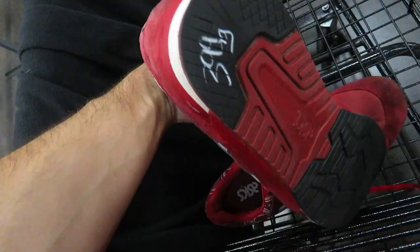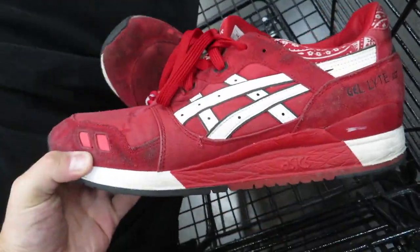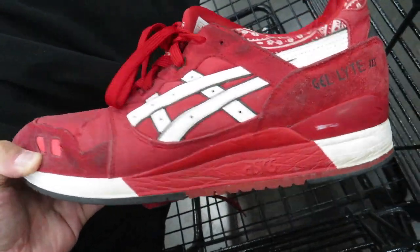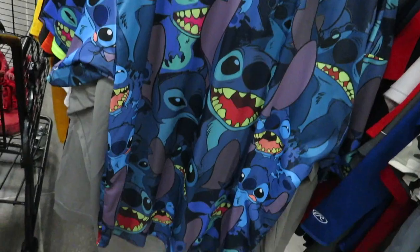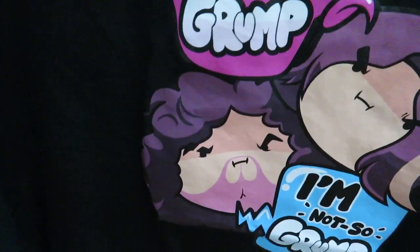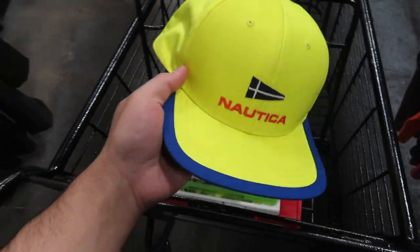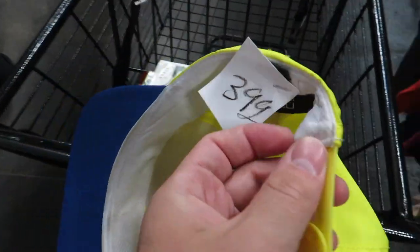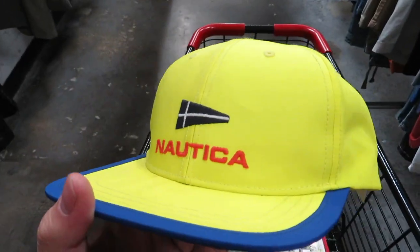For $3.99, I found these ASIC Gel Lyte 3s - the bandana ones - size 13, pretty dirty, but maybe they can be cleaned up. We got that fire for $3.99 size 3XL. I found this Nautica snapback, it's like all nylon - for $3.99, says it's from the Nautica vintage collection, still pretty clean overall.